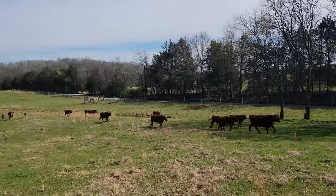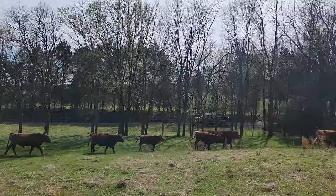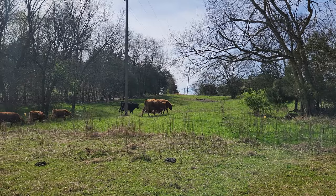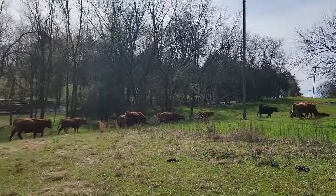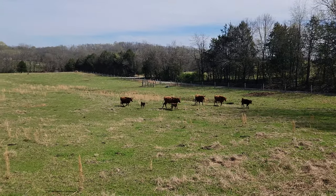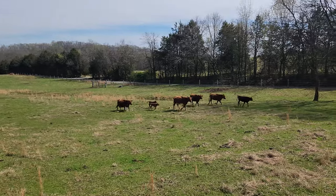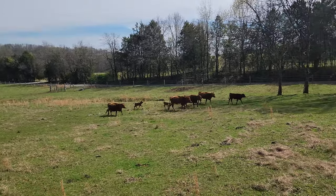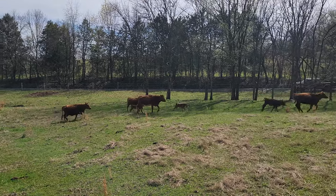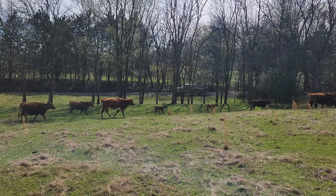There are two young calves coming up the rear here. I've got a couple of cows — the first one on the right is getting pretty close to calving, and the cow bringing up the rear is getting really close as well. In the next week or so we should have two more calves on the ground. They're all excited to get out and get to that nice lush green grass.